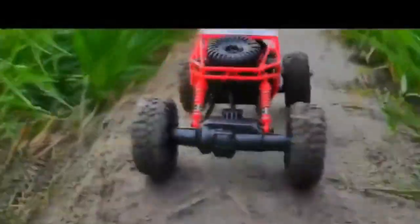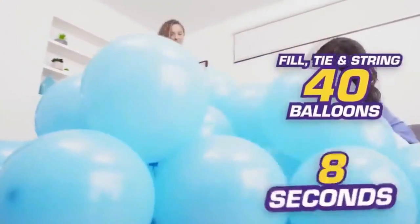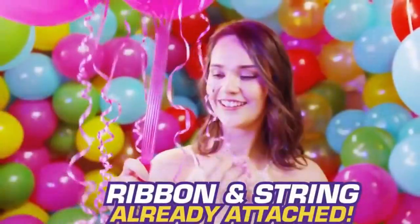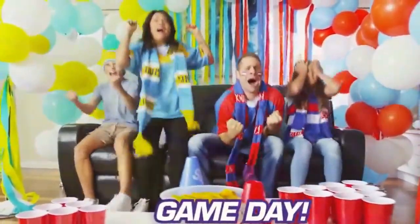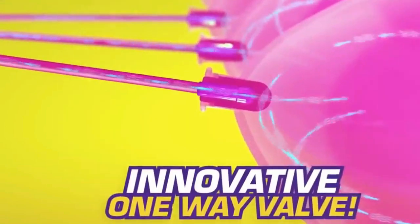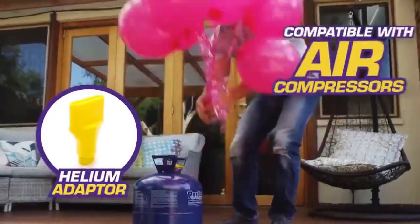Portable electric balloon pump. This quality electric balloon air pump easily creates a warm atmosphere and inflates hundreds of decorative latex balloons in super fast time. It fits latex and decorative balloons with a fast inflation rate and is very time-saving. It is light, portable, with a plastic design, and features both double pump pushdown mode and automatic continuous mode.